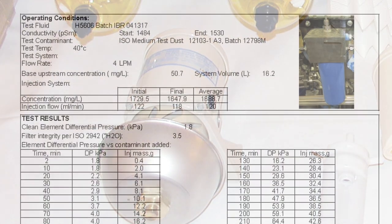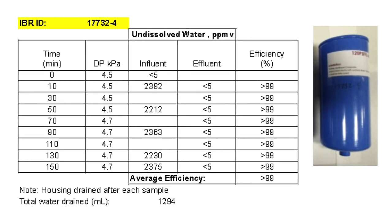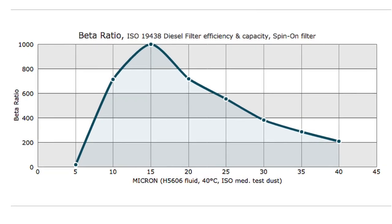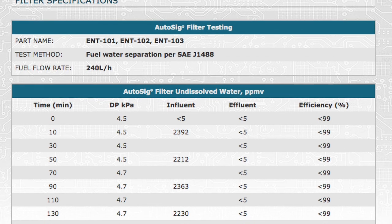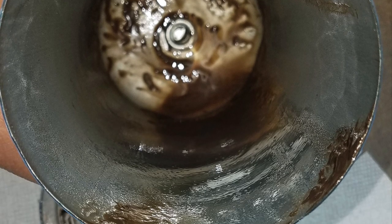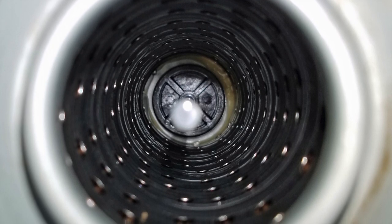Endrotech has had another outside lab perform the water removal and dirt-holding test, along with flow and efficiency testing. AutoSIG achieved undissolved water removal at 99% efficiency. Other tests were done for AutoSIG's particle removal and beta ratios — all this data is on Endrotech's website. To show how the filter itself was qualified, photographs of a cut-open filter show brown contamination on the dirty side and a clean, contamination-free center on the clean side.